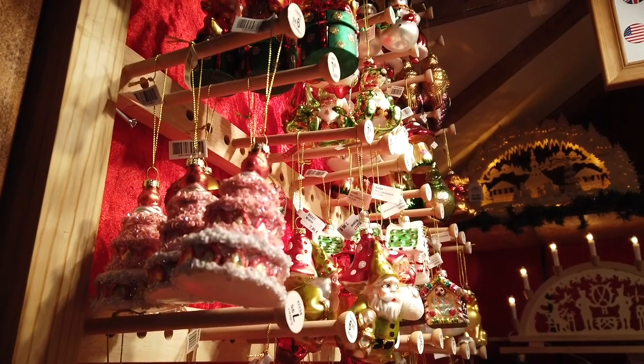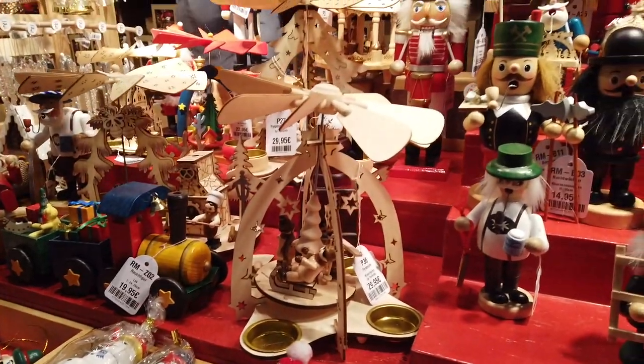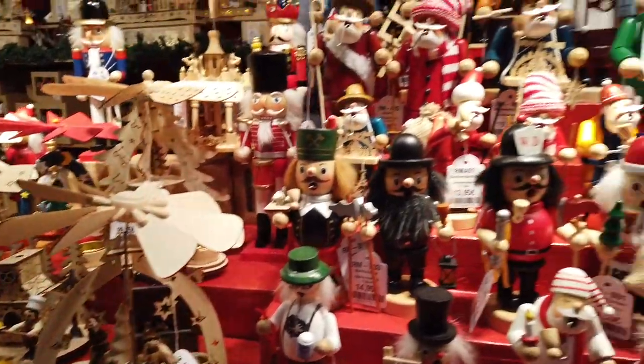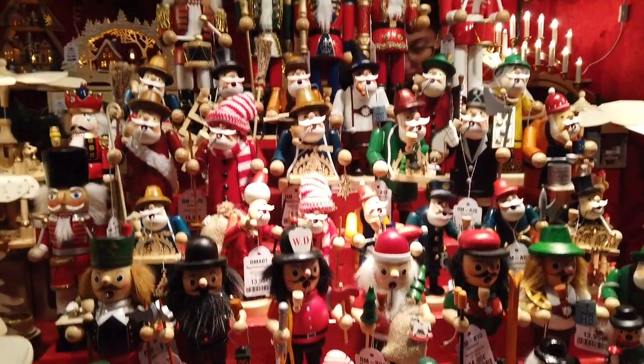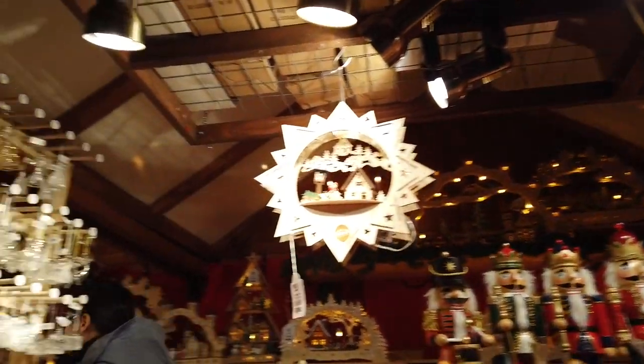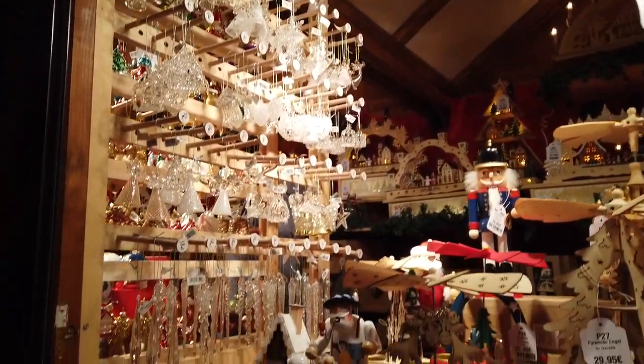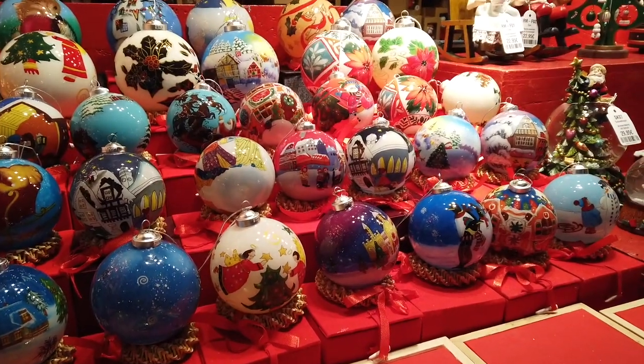One thing you should know about the Germans is that they make really beautiful decor, especially the ones made of wood. Christmas markets are great places to find such unique pieces for your holiday decor at home. If you're only visiting Germany and you're looking for souvenirs, nutcrackers and Christmas pyramids which originated from this country, as well as hand-painted Christmas balls, are a good way to go.